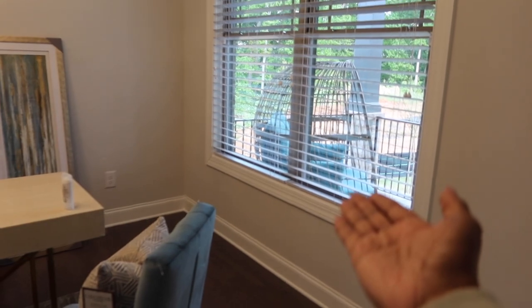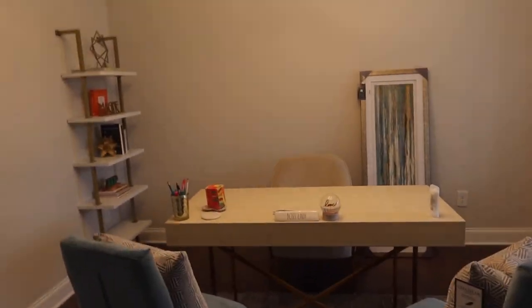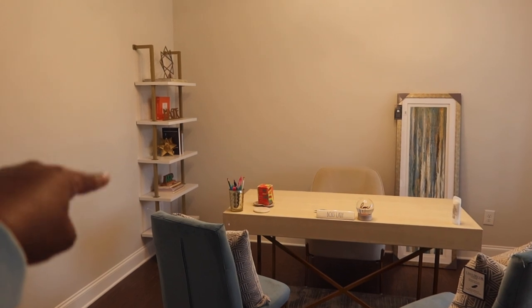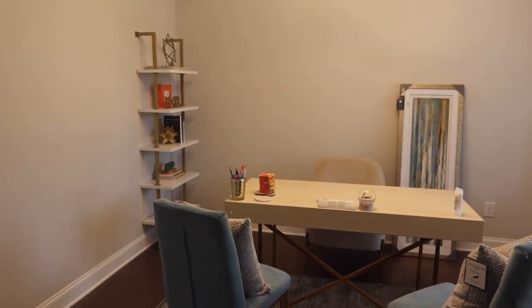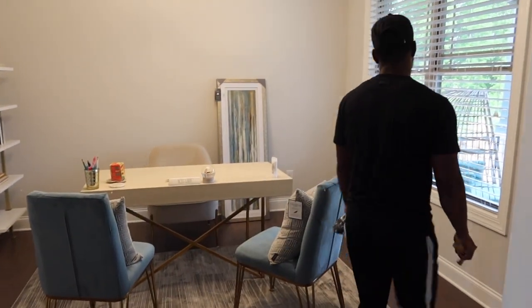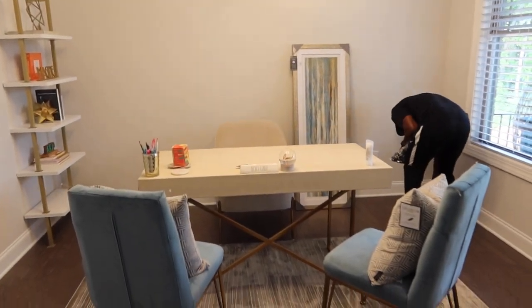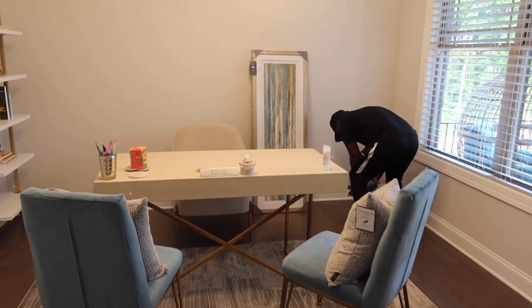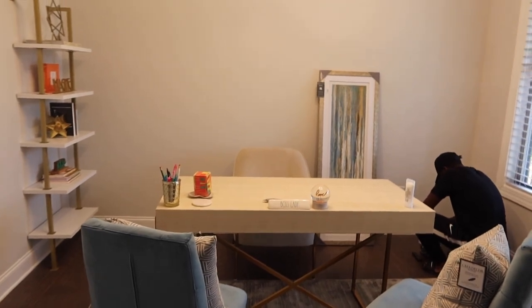Y'all, the chair matches the office — what a coincidence! So once he gets this picture up, we are going to determine whether or not this shelf is going to go against this wall or if it's going to be moved somewhere else. Man of the hour — is she ready? He won't be quiet. We'll check back in once he gets this up.